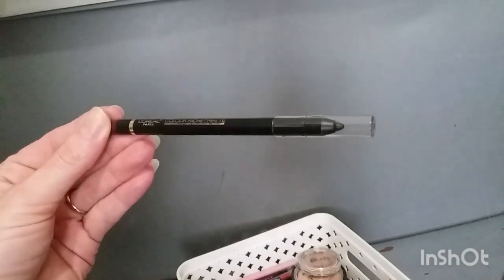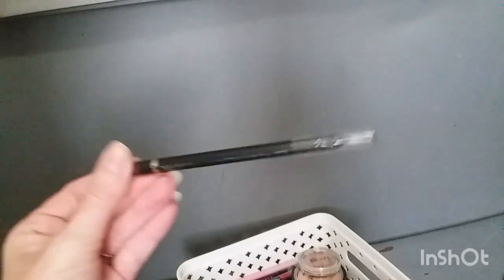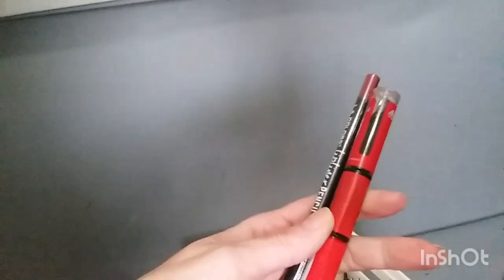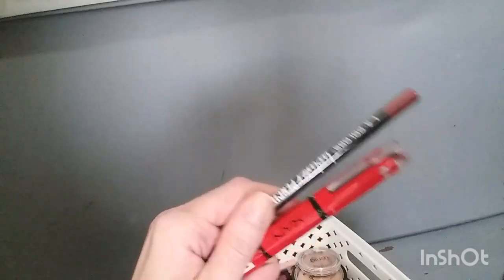I did buy a lip liner to go with the Rimmel — months after the fact. This is the L'Oreal Paris Colour Riche Matte in the shade Curiosity Killed the Matte 104. I just don't really use lip liners. They're really pretty and it would be a good combination, but I just don't use lip liners like that. Then I've got the LA Colors Lip Liner Pencil in Forever Red, which I bought to go with this. This is too dark to go with it, and again, I'm not a fan of red shades and not a fan of lip liners.